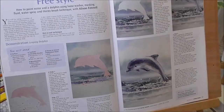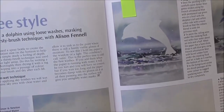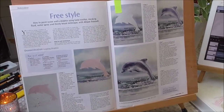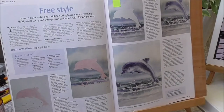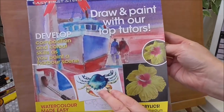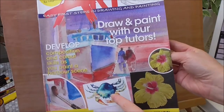Then for September 2016 it was a dolphin. For this one I masked out the animal and then did the background, and when the background was dry I started painting the actual dolphin.